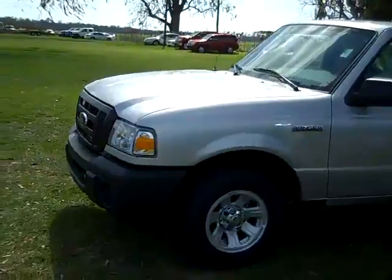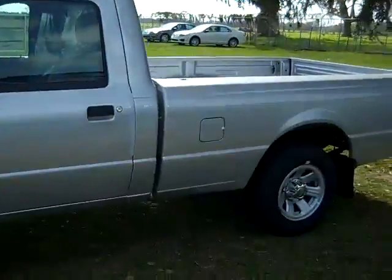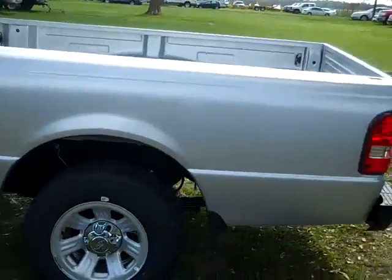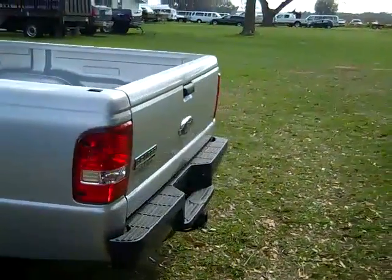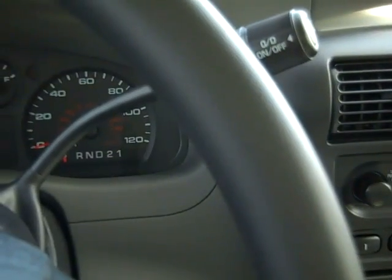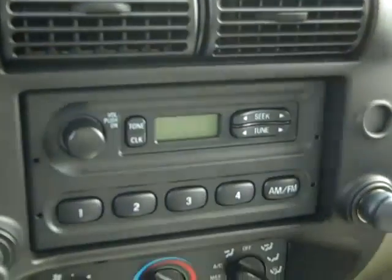We're just taking a quick look around the outside here. We have alloy wheels, and around back we have a re-sitch. This truck has an automatic transmission, an AM-FM radio, and front and side airbags.